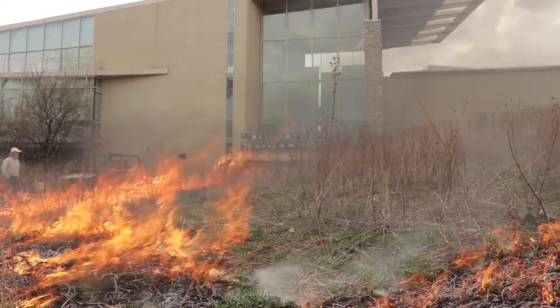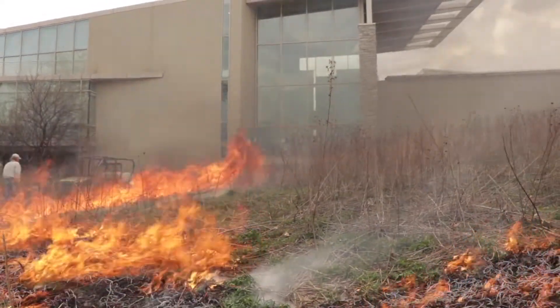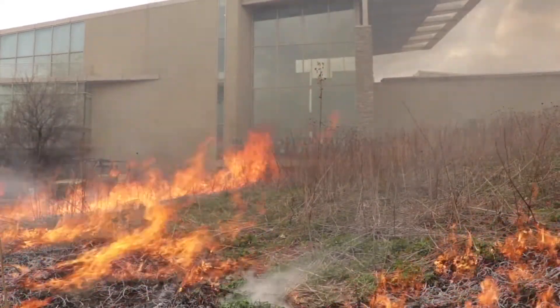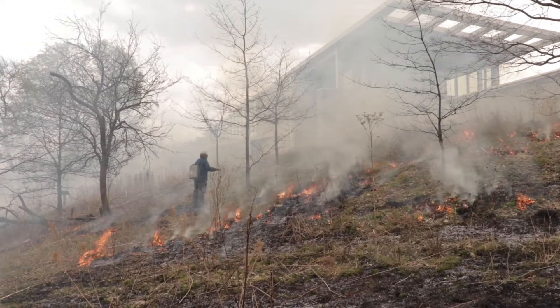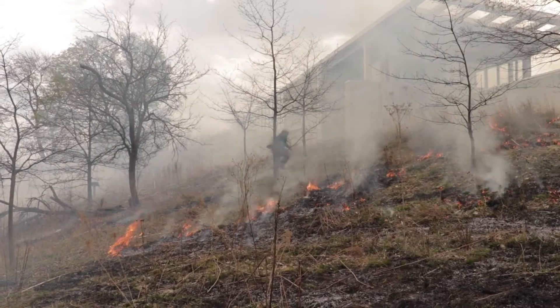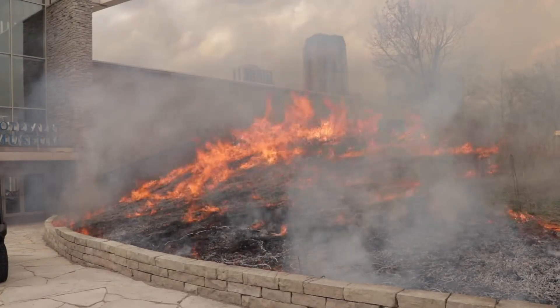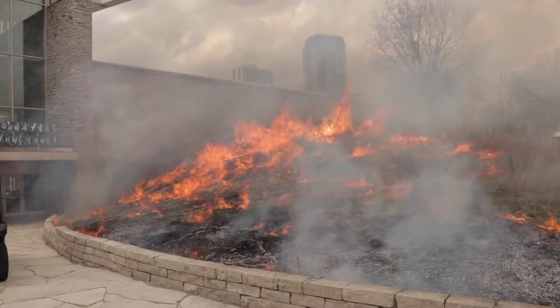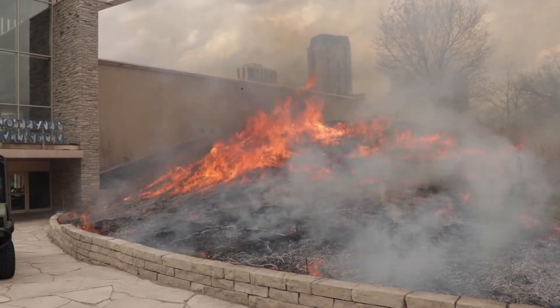We're often asked, why burn a prairie? A controlled fire eliminates leaf litter and non-native species to make space for native prairie plants. Blazing star, purple coneflower, and bee balm are among the many species that thrive after a fire and are crucial to pollinators like bees, butterflies, and hummingbirds. Because fire is so critical to this ecosystem, the Nature Museum facilitates a controlled burn every few years to ensure a healthy and thriving habitat for the plants and animals that call this area home. Controlled burns can do in just a few minutes what months of maintenance, labor, and restoration can do.